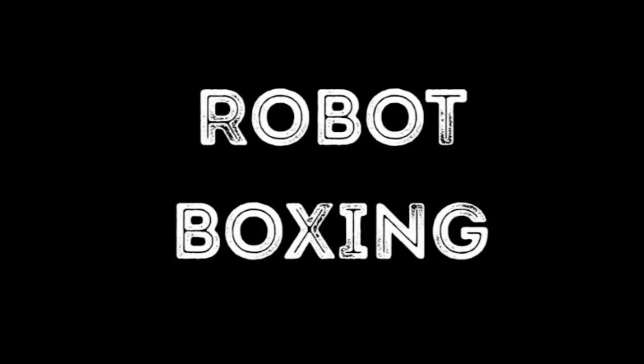Welcome back to another video by Robot Boxing. Please subscribe to help grow the channel.